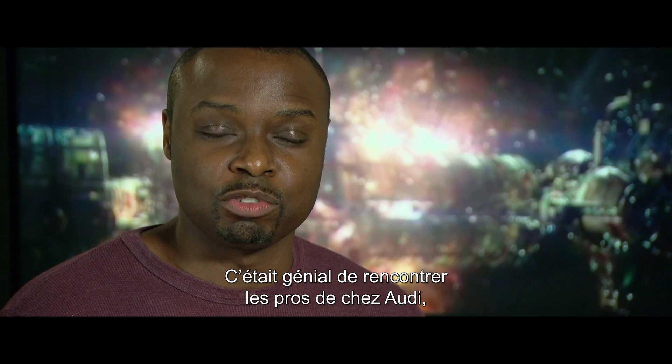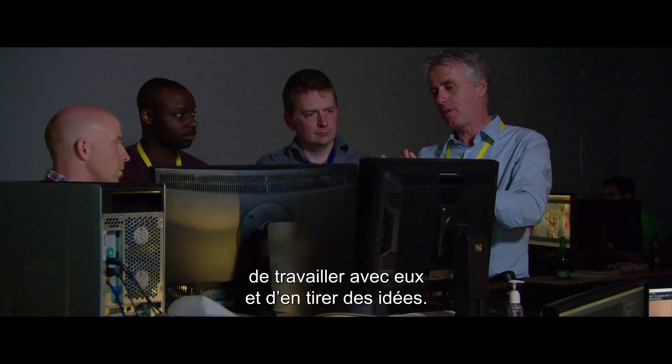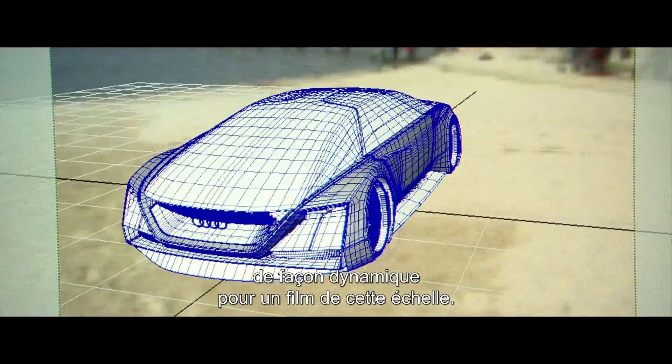When we met with Audi, it was great to hear their expertise and the reasons why they do things. They were able to work with us and give us some great ideas. We had a real collection of people on the movie who really understood visual effects in a very powerful and dynamic way for a film of this scale.